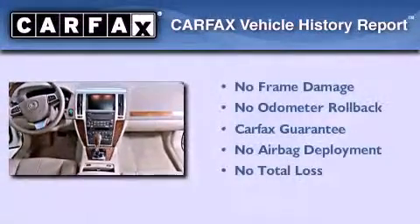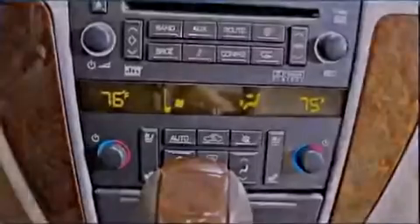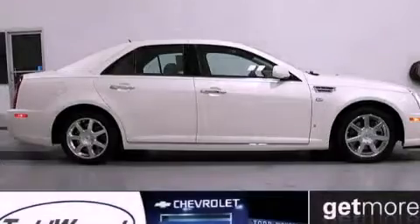Not to mention that this Cadillac qualifies for the Carfax buyback guarantee. Call now to find out how you can own this breathtaking vehicle.